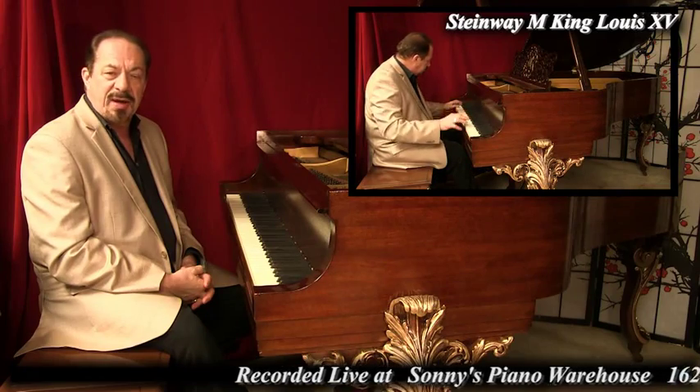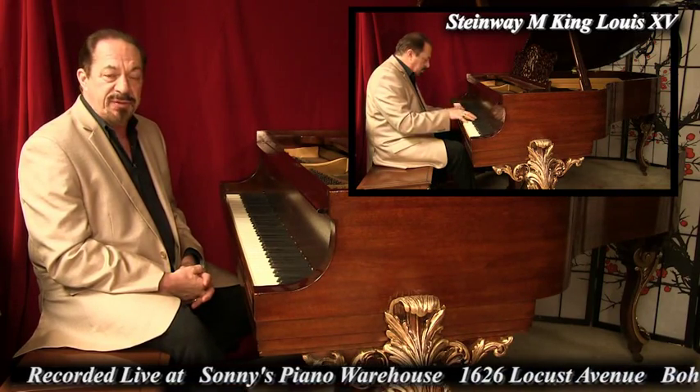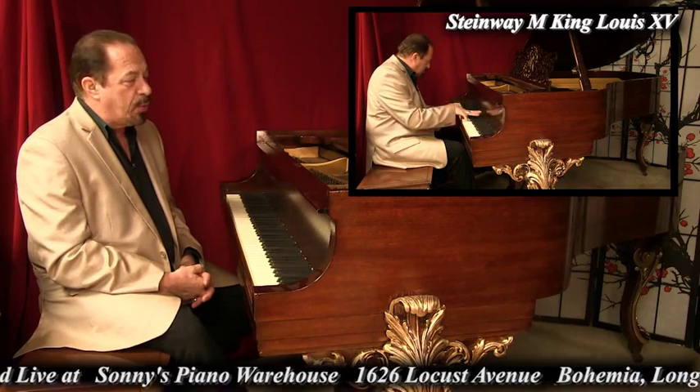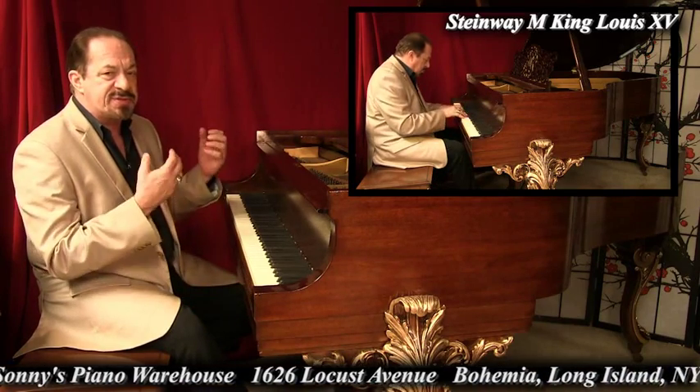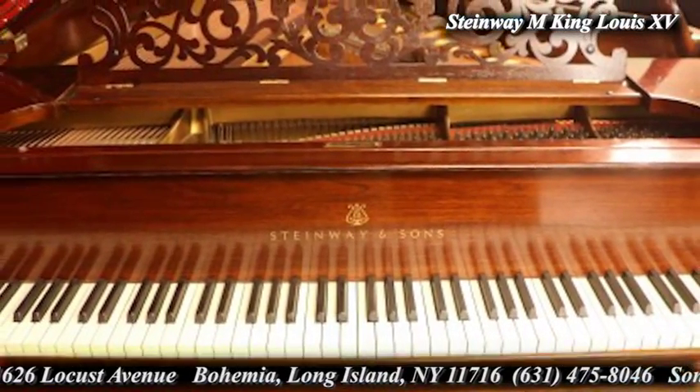Hello, everyone around the world. I'm Sonny with another Sonny's Piano Video Tour for you today.